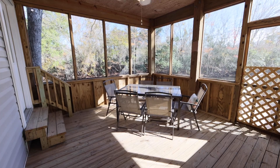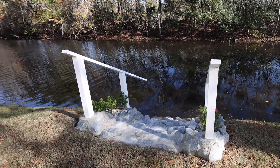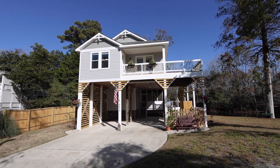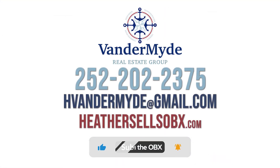Combining a serene location, modern updates, and countless recreational possibilities, don't miss the chance to call this exceptional property your own. Welcome home to your tranquil haven in Kittyhawk. For a private showing, please call, and don't forget to like and subscribe for more information on the Outer Banks. Thank you for joining and have a great day.